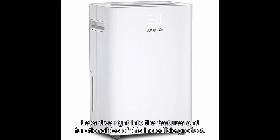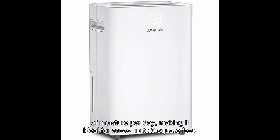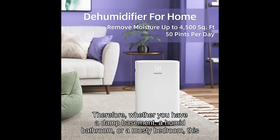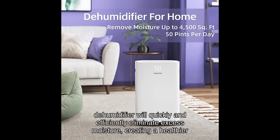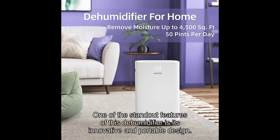Let's dive right into the features and functionalities of this incredible product. The Waycar pints dehumidifier is designed to effectively remove up to [X] pints of moisture per day, making it ideal for areas up to [X] square feet. Whether you have a damp basement, a humid bathroom, or a musty bedroom, this dehumidifier will quickly and efficiently eliminate excess moisture, creating a healthier and more comfortable living environment.